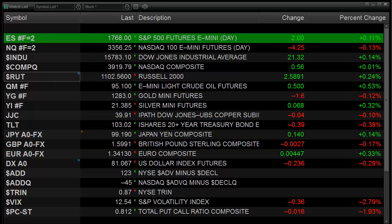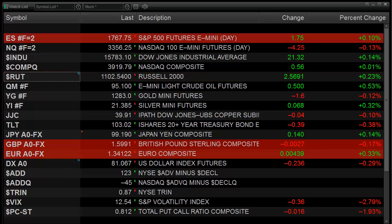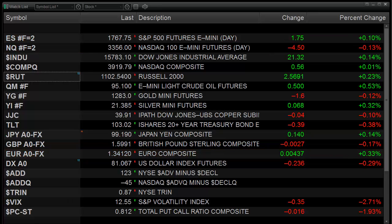Hello Traders, this is Rich from TradeSight. This is the market preview for the coming session, for Tuesday, November 12, 2013.